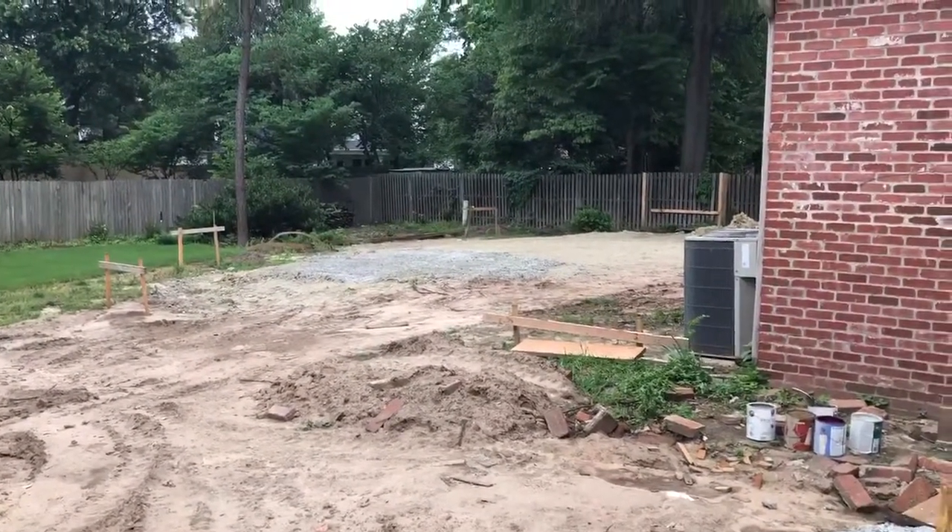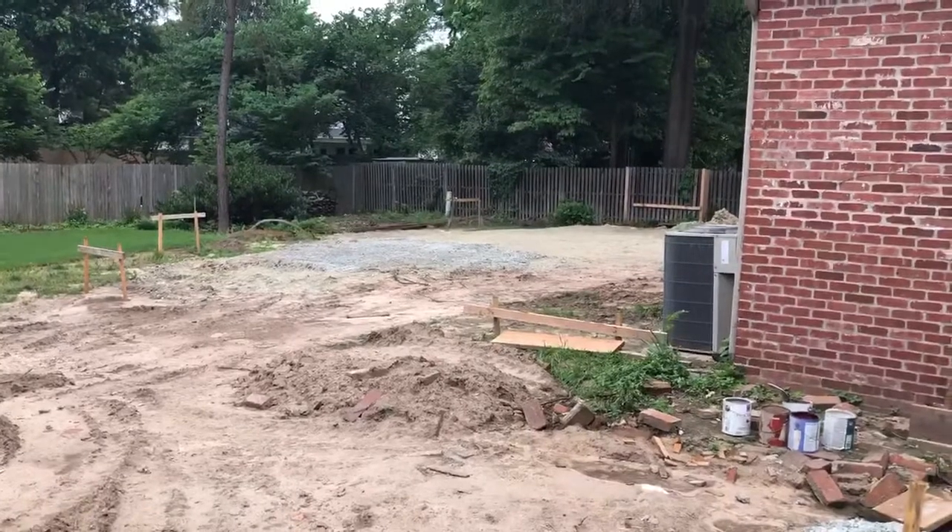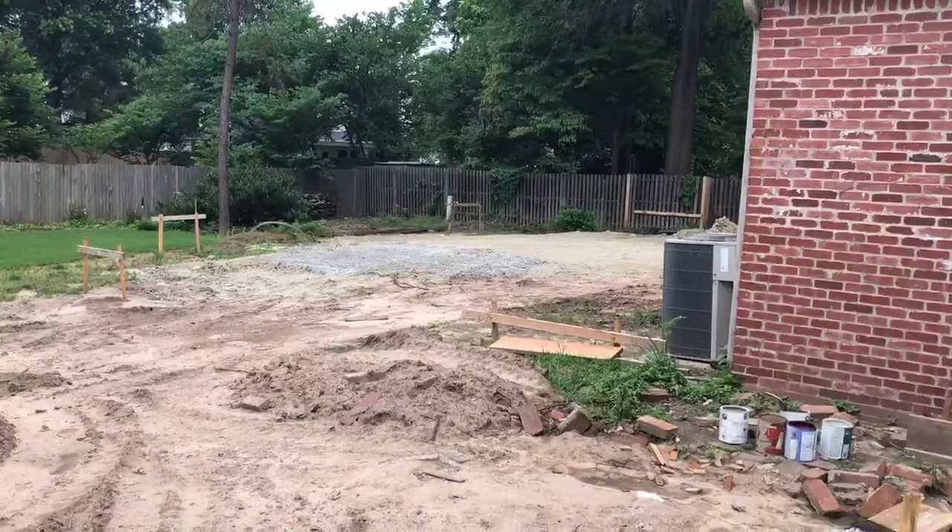We're just working on leveling the pad right now. Give us a call — we'd love to earn your business too. Bye for now.